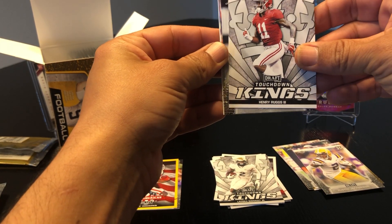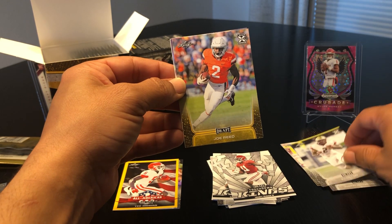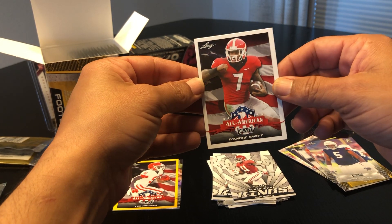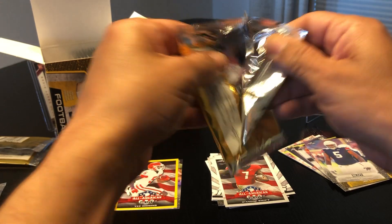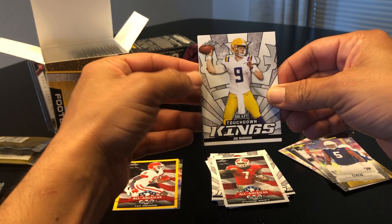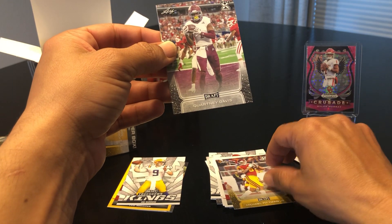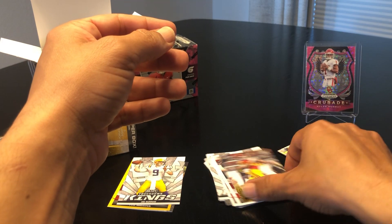Henry Ruggs III, a Touchdown Kings AJ Dillon — sorry for my amateur camera work, it's my second video, bear with me. We got a Joe Reed, Derek Brown, and an All-American DeAndre Swift. Another Joe Burrow Touchdown Kings — I'm happy with that. Jacob Eason All-American, Michael Pittman Jr., Courtney Davis, and Van Jefferson. I'm guessing the yellow bottom is a parallel with Leaf too.